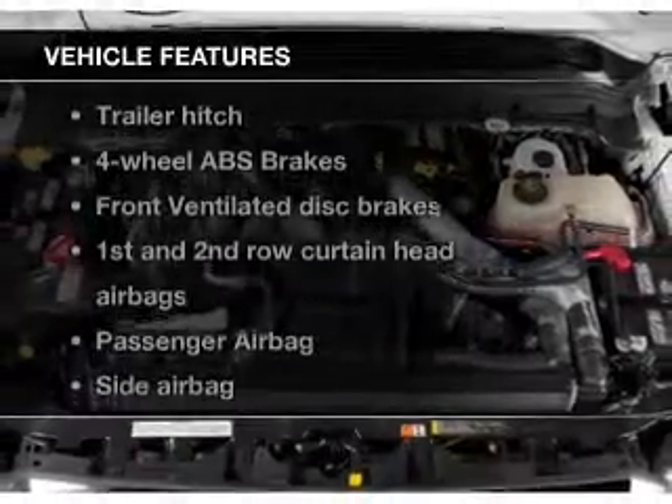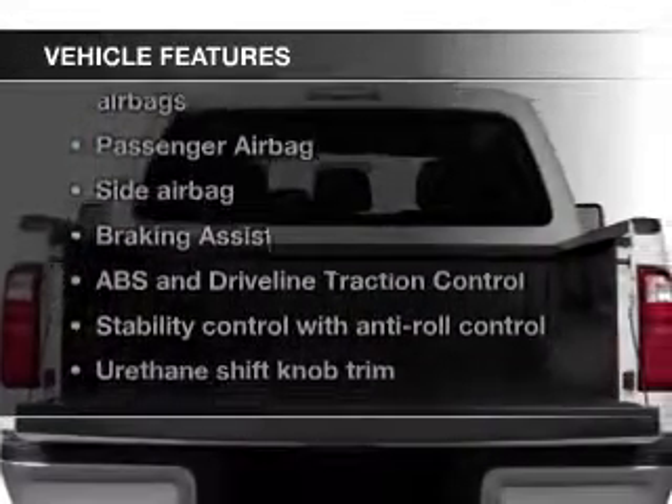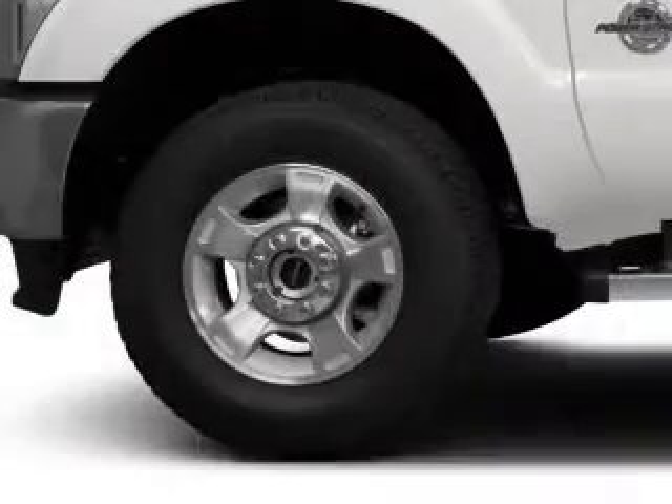The features include remote start, trailer hitch, tilt and telescopic steering wheel, split rear seats, privacy glass, power mirrors, and power steering.